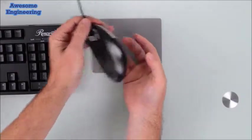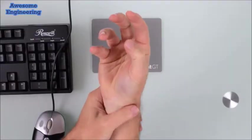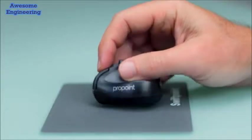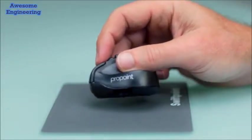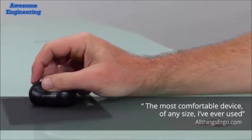Conventional mice use a claw grip that orientates your hand and wrist in an unnatural position, that over time causes pain associated with carpal tunnel and tendinitis. ProPoint's innovative pen grip design aligns your hand and wrist in a more neutral position, providing comfort and precision at your fingertips.